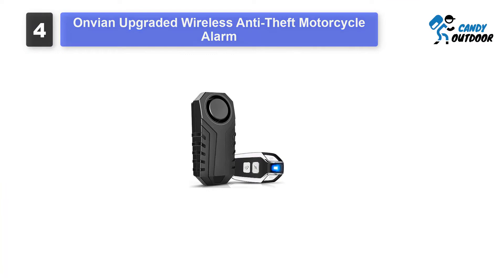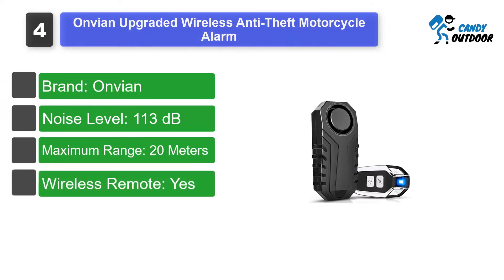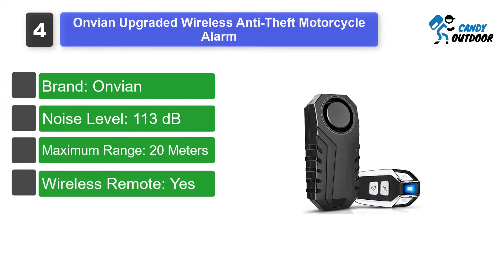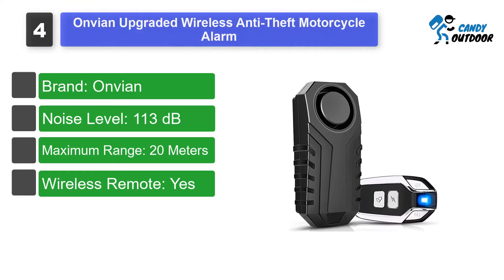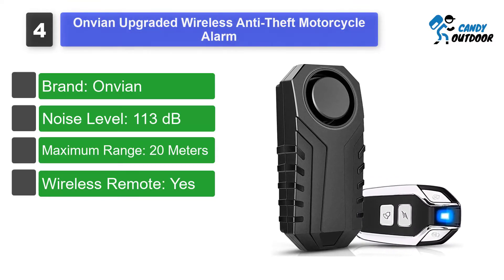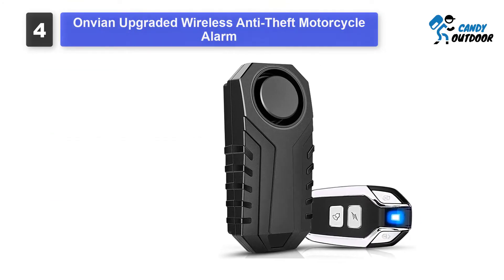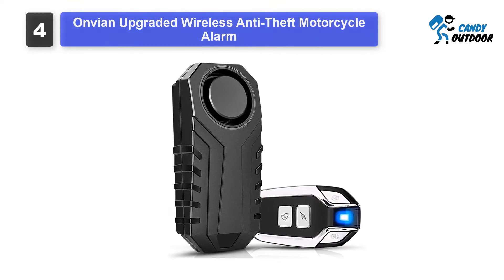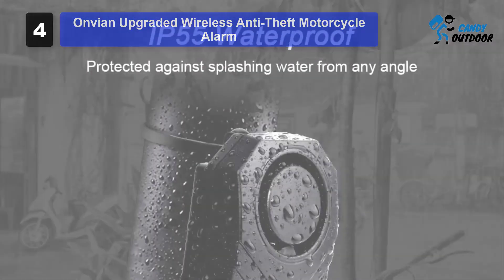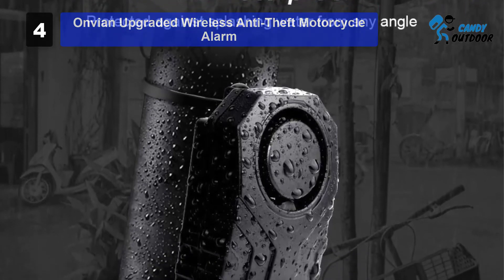Number 4: Onvian Upgraded Wireless Anti-Theft Motorcycle Alarm. This upgraded anti-theft motorcycle alarm from Onvian is a hidden gem in the best motorcycle alarm world. From durability to advanced features, this device has everything. Like the WSD Cam Anti-Theft Motorbike Alarm, this one also offers 7 adjustable sensitivity levels. From a gentle touch to a push, you can change its sensitivity however you want.